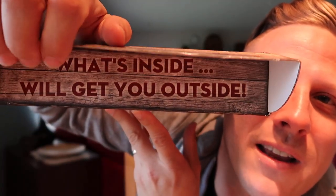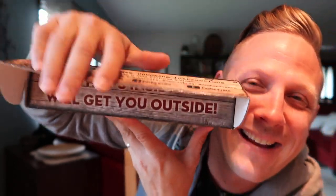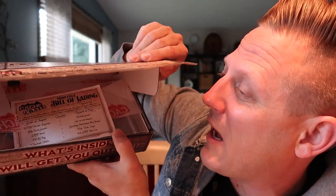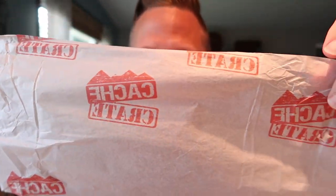You can experience opening it with me right now. It says 'What's inside? Will you get outside?' — yes, I will! You need to experience this presentation because they do such a good job. And look — another new thing with the packaging: the tissue paper actually says Cash Crate on it. Holy cow, Lisa has taken the presentation to a whole new level.